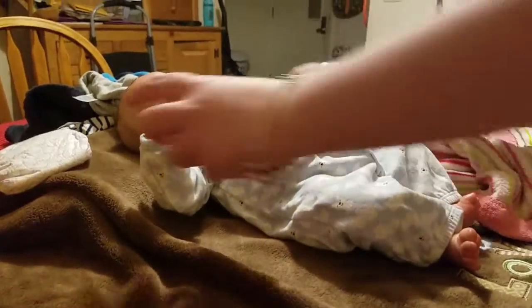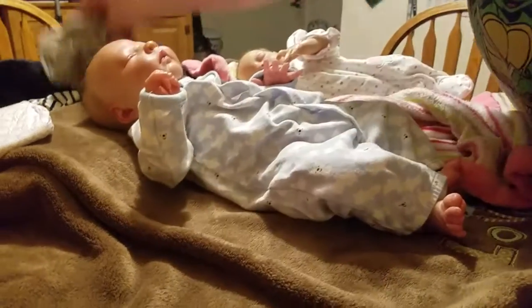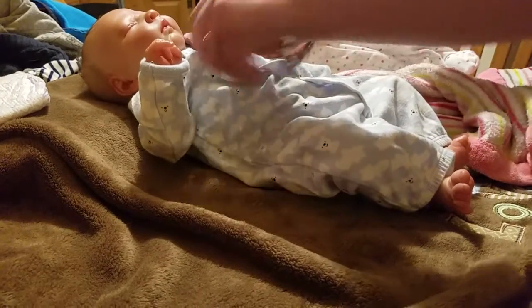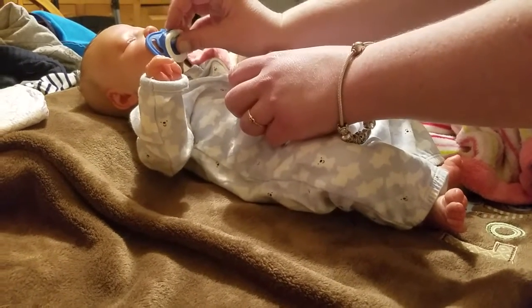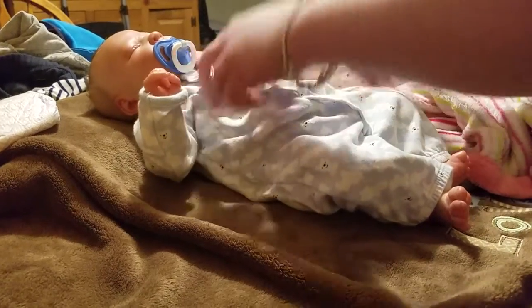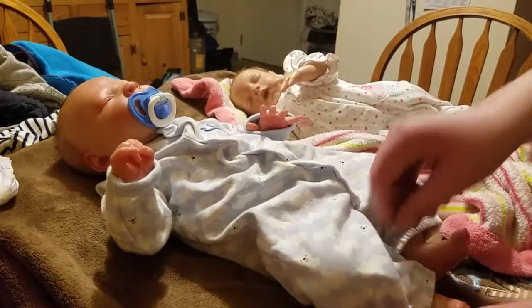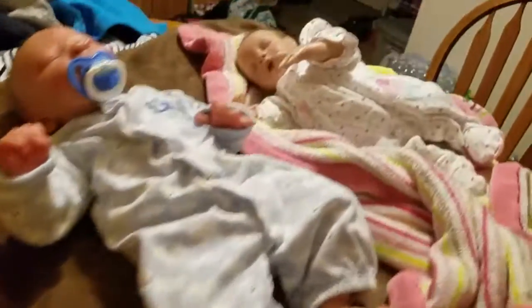We're super excited for the new little babies to arrive! Super excited. Want your paci? Oh, we forgot Mackenzie's paci upstairs, didn't we? Yes, we sure did. But I'll get her paci later. Look how cute he is — my little boy.